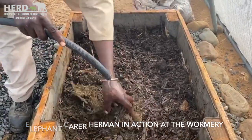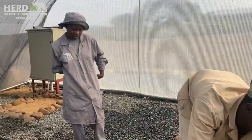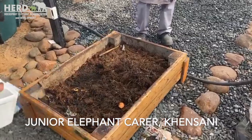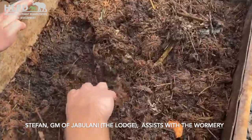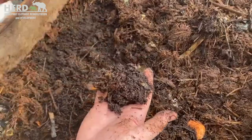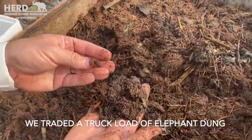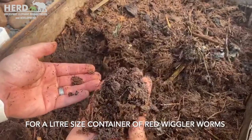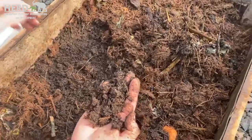Ehrman is now going to teach Kinsani about the wormery and Stefan is also going to put his input in here. So we brought in the worms and we got them as a present — we did a trade: a bucketload of elephant dung for a yogurt container full of worms. Our worms were then multiplying because of the food in the elephant dung that they're getting.